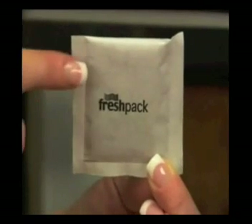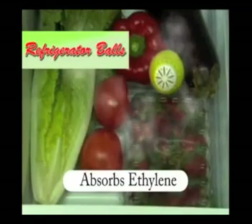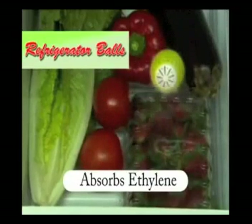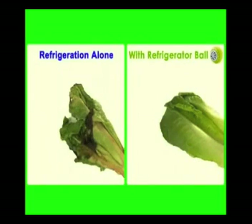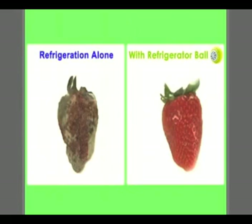With its natural and effective ethylene gas-absorbing contents, the refrigerator ball does not add anything to your produce, so they are completely safe and natural to use. Just go to the testimonial section of this website and see all the great experiences that fellow Australians had with this amazing product.